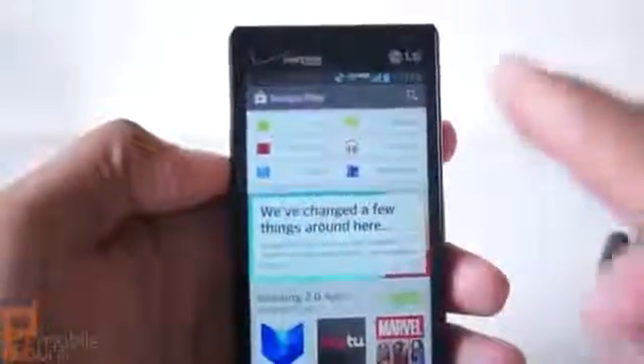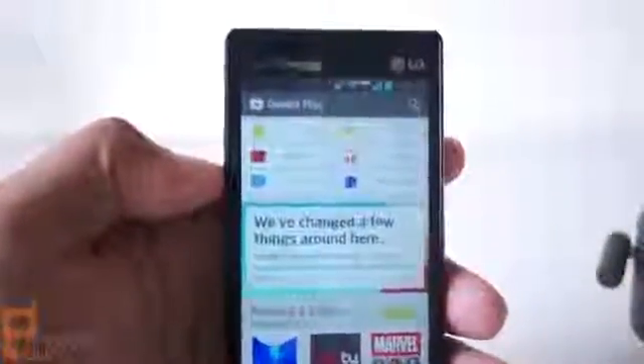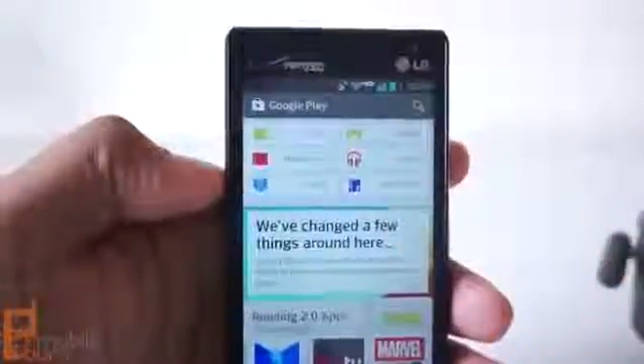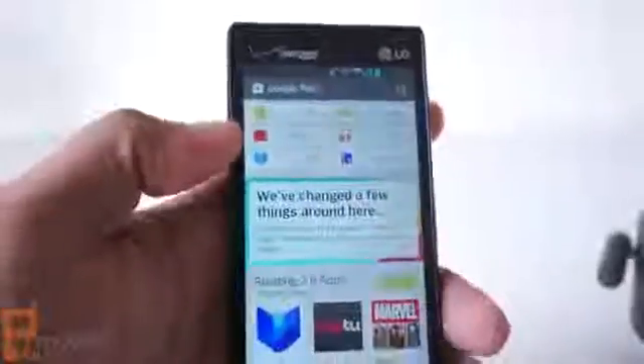First of all, the navigation is now focused at the top so you can jump from apps, movies, books, magazines, games, and music. Now, obviously, all of these options won't be available to you if you're outside of the U.S. — that's the only place where you're guaranteed to see everything. Some countries have one or two, some have three or four, some have none other than apps and games. So that's just something to keep in mind.